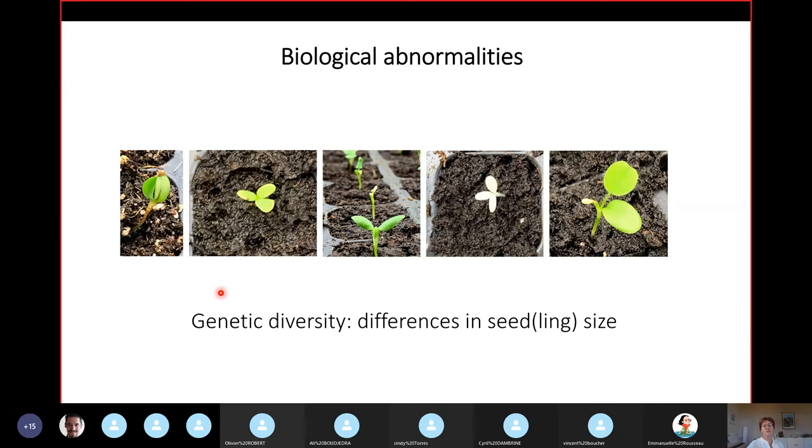Just a small word on biological abnormalities — something that a camera won't reveal the reason for, but that you have to be aware of. It's important to work with biologists, as there might be unusual things happening: seeds with three cotyledons instead of two, seeds where the cotyledons are broken so you just see the hypocotyl coming out, seedlings with only one of two cotyledons, et cetera. When studying genetic diversity, it's also very important to take into account that not all seeds or seedlings will be of the same size — and this is the advantage of looking at events, since size is less important.